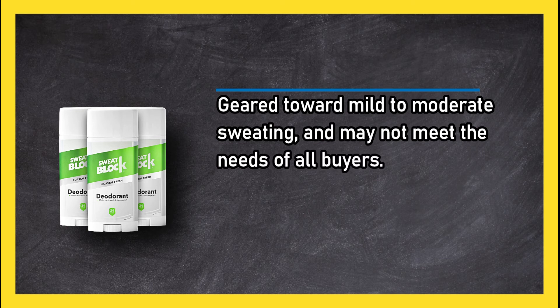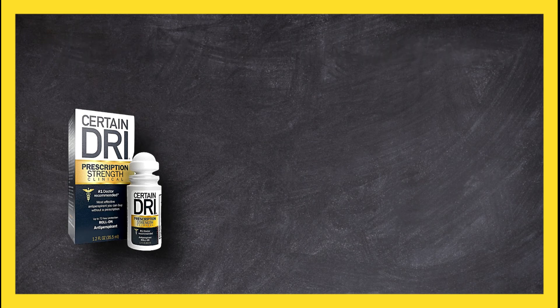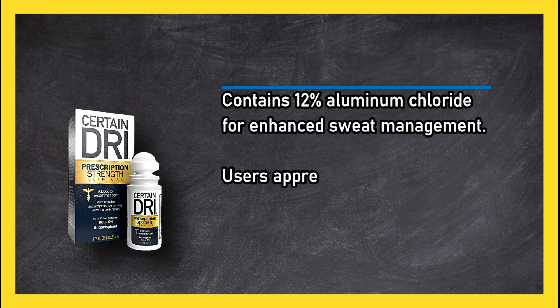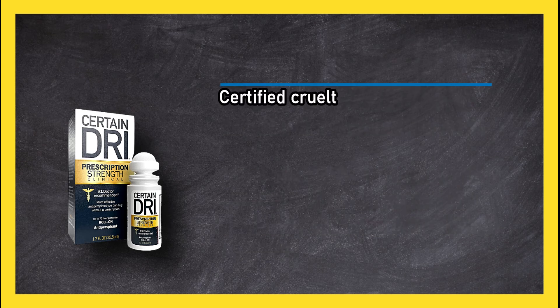At number 2: Certain Dri Prescription Strength Clinical Antiperspirant. It contains 12% aluminium chloride for enhanced sweat management. Users appreciate its easy roll-on application. It doesn't require daily application like other hyperhidrosis formulas, and it is certified cruelty free.